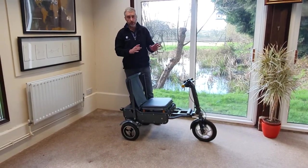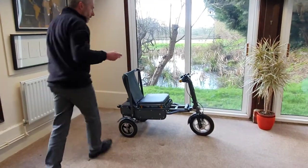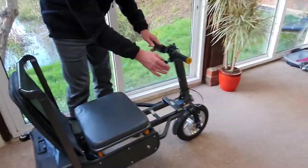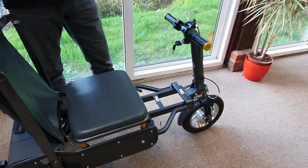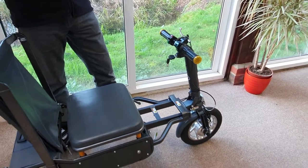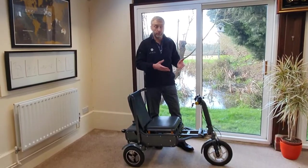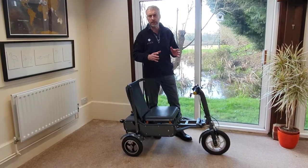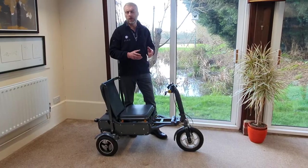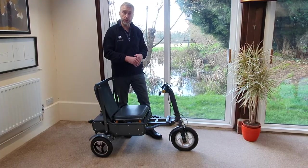The controls are lovely and simple. It's got an ignition key, which is really nice because a lot of mobility scooters on the market don't have one, which seems odd from a security point of view. If you park your scooter outside a shop with no ignition key, anyone can just hop on it and drive away. So it's really nice that they've gone to the expense of putting an ignition key on it.